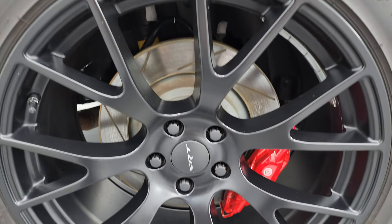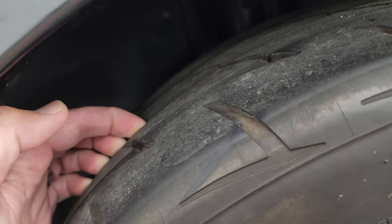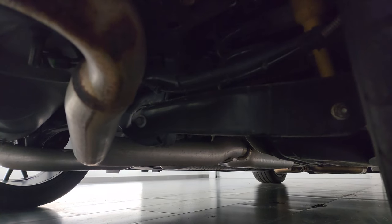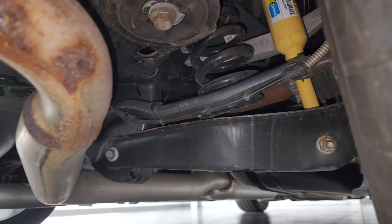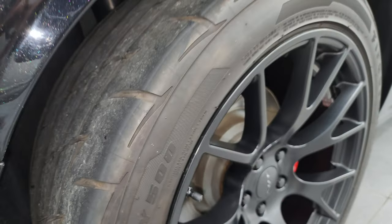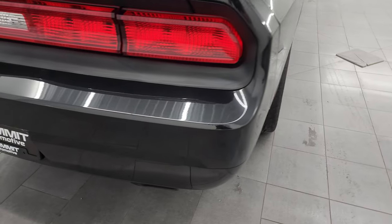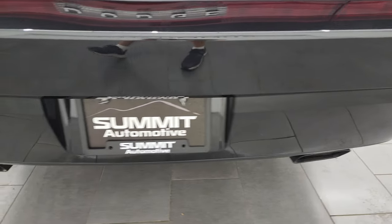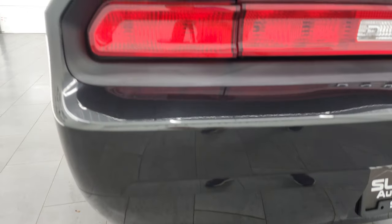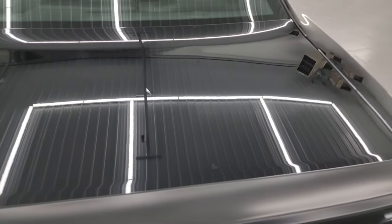The back wheel's in excellent shape as well, no scuffs or scrapes, and the back tires have just as much tread as those front tires. From what you can see under here, pretty nice and clean. The springs and underbody look good. Coming around to the back of the vehicle — the rear bumper is in great shape as well. Dual rear exhaust. Deck lid spoiler. Trunk lid is in fantastic condition.